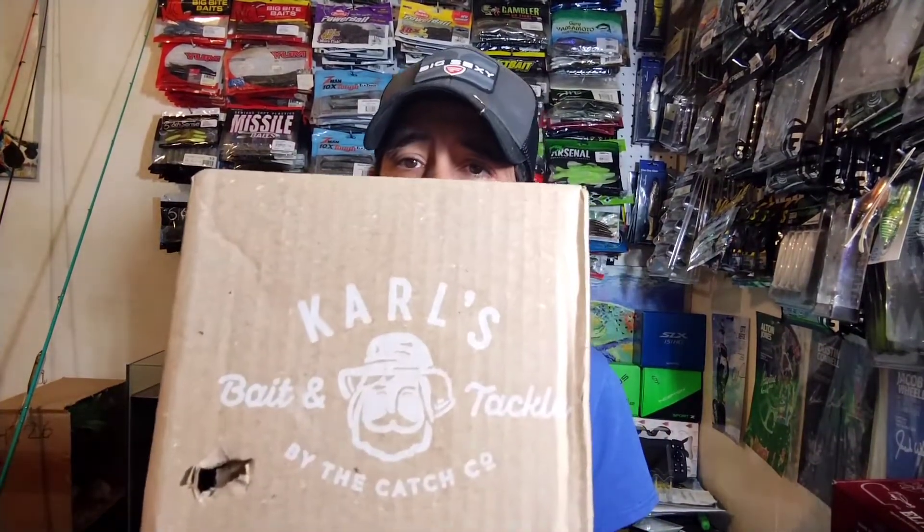Hey y'all, welcome back to the channel. This is Bass Boxing Outdoors and today I got in a little Shop Carl's order, and I thought I would dive in and share what we've got in here.